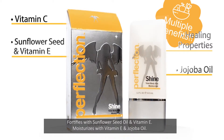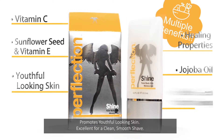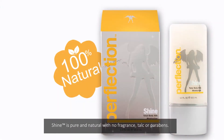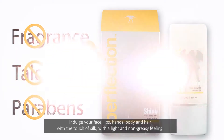Shine moisturizes with vitamin E and jojoba oil, promotes youthful looking skin, and is excellent for a clean, smooth shave. It provides natural UV protection and is pure and natural with no fragrance, talc, or parabens.